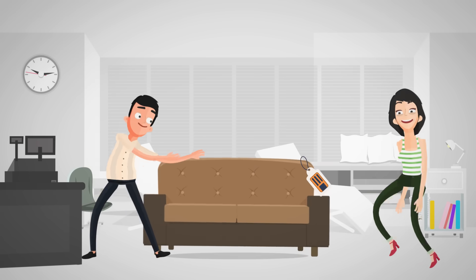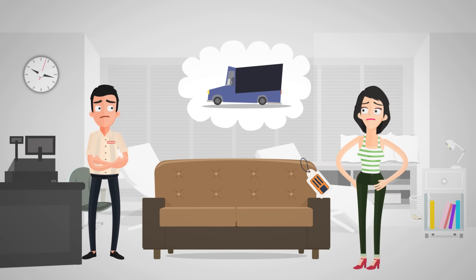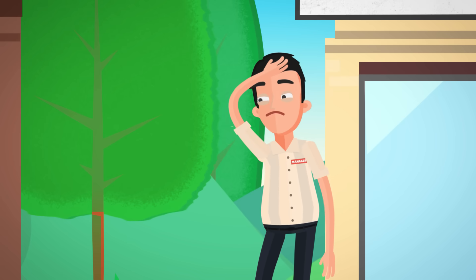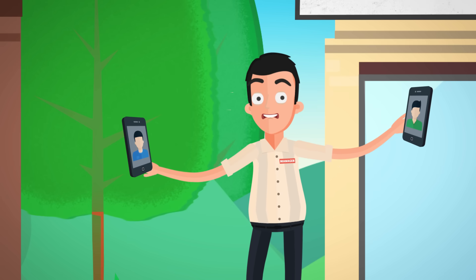Whether you run a successful business or are buying furniture, you need a vehicle to move your goods. Finding the right vehicle is not an easy task. You either go out to find one on the roads, or you make multiple calls to your saved list of truck drivers, which is quite a hassle.